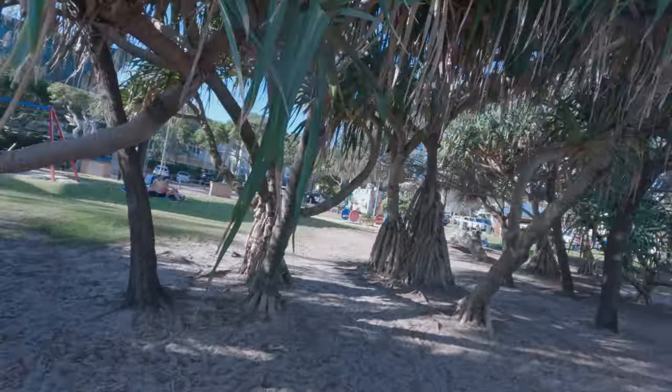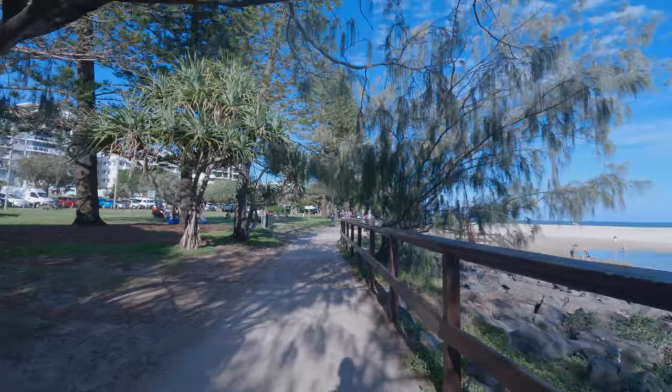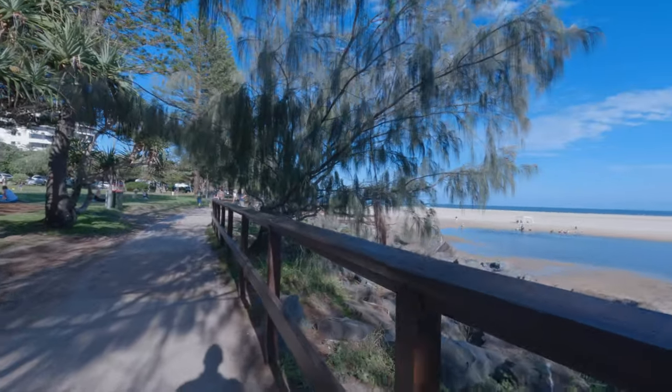We had some rough weather a few years ago and this is all closed off now, and the ocean actually broke through part of Bribie Island.